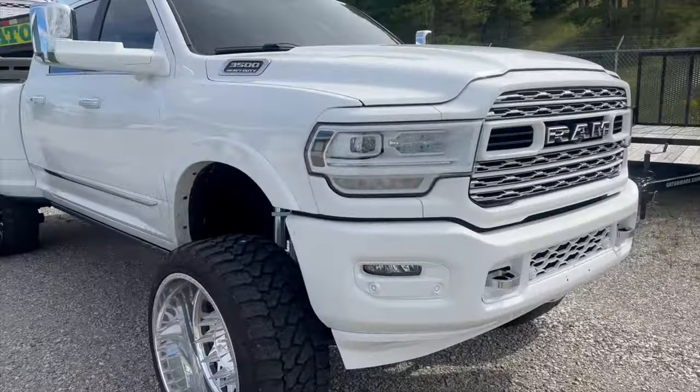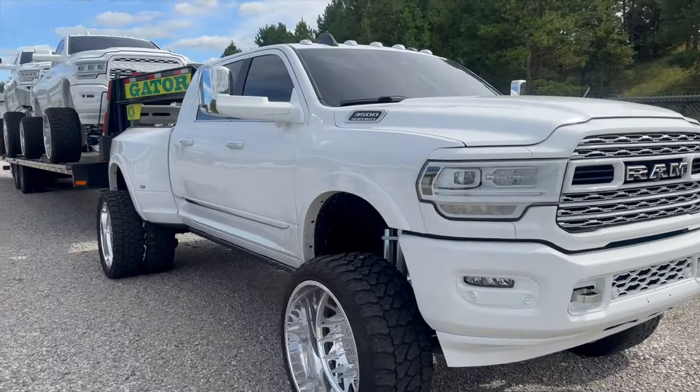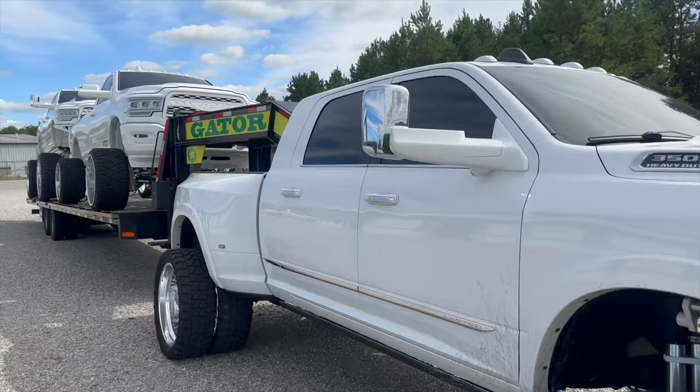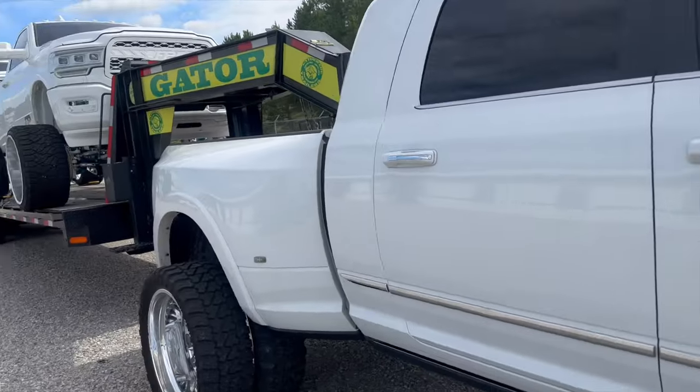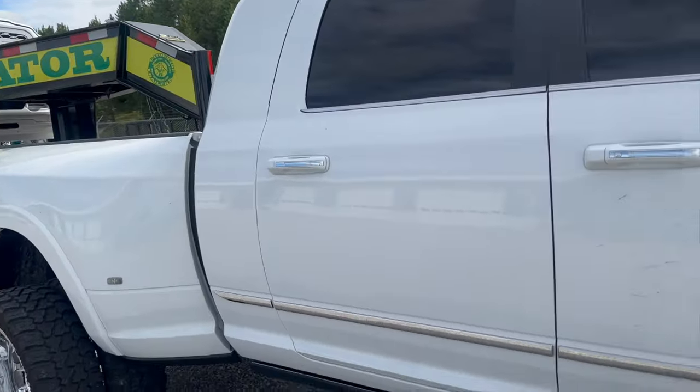If anything, we need to repaint everything on the front and then PPF the front of the truck. Paint protective film really helps as far as rock chips and stuff like that. Overall she's in pretty good shape, but these big wheels and tires will make rock chips.